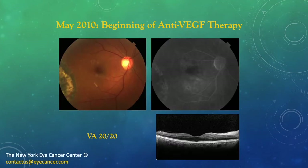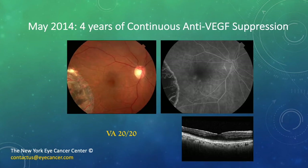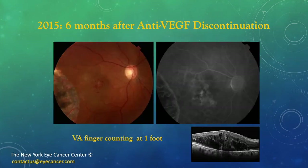Here's one: a patient started anti-VEGF therapy in 2010 and was 20/20 at the time. Four years later, after continuous anti-VEGF suppression, the patient is still 20/20 with a fairly normal architecture seen on OCT. However, six months after stopping anti-VEGF therapy, there is a massive increase in retinal edema and vasculopathy, with swelling on the OCT and a visual acuity of counting fingers at one foot. This is a common finding when people stop treatment.